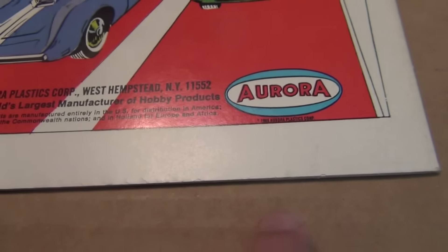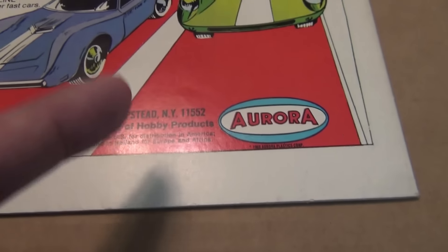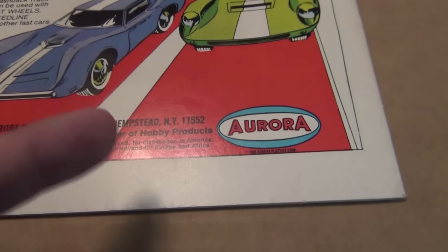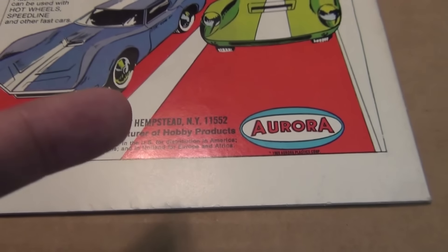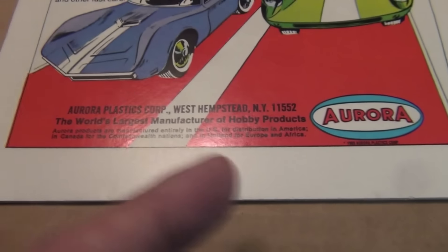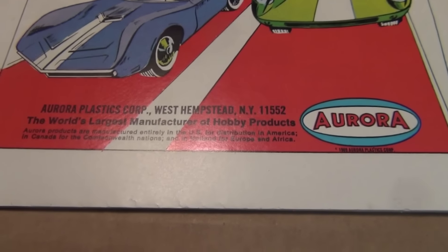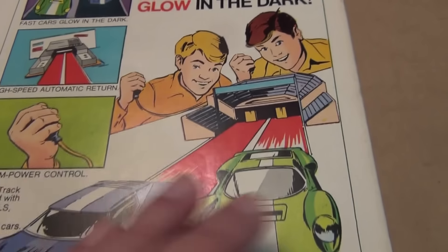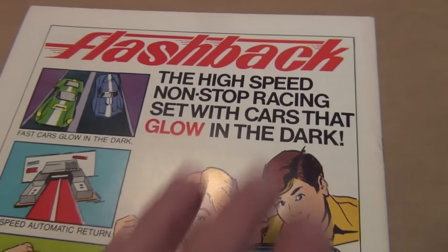This is just an example of why sometimes it's easier to slab the book and not have to deal with figuring out the appropriate grade. Let the pros slab it, and then the buyer can either agree or not agree — I don't have to deal with it.